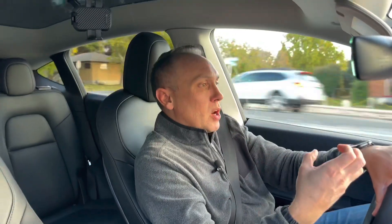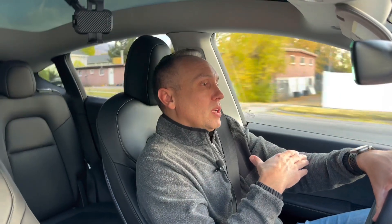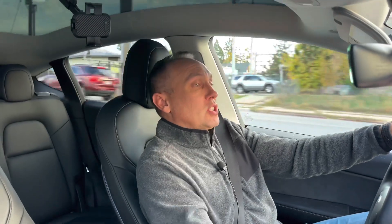Tesla is going to continue to come out with better and better products as they improve and innovate and as battery technology advances. The older ones are always going to be less desirable than the newer ones. Right now, at the end of 2022, you can get a Model Y pretty quickly, especially if you go with the performance version. Before, over the summer, it was just so much harder to get these, which forced a lot of people to look at a used X or used S instead.